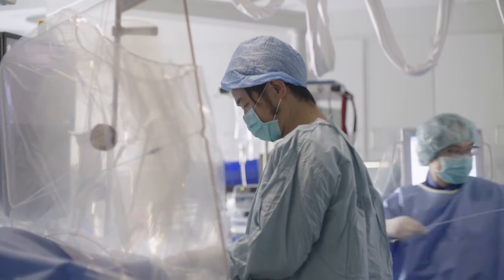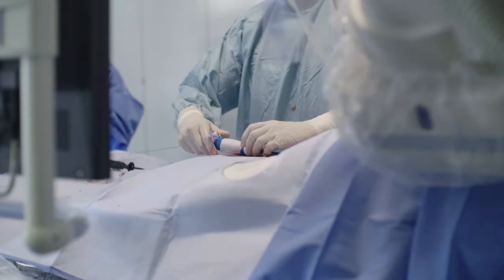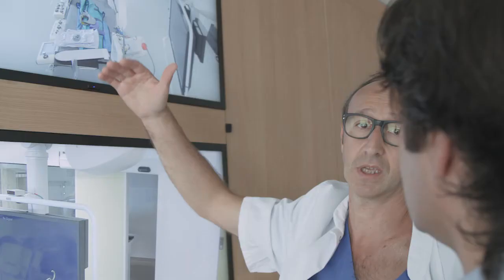We have an incredible group of physicians that we partner with to deliver our trainings, and they come from some of the most experienced and well-known labs in Europe. We use them to train not only other European physicians, but they're doing training all over the world.